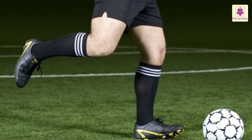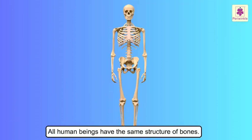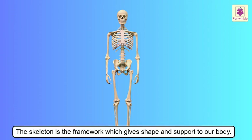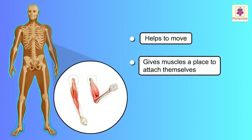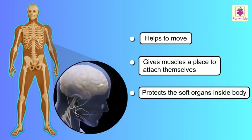The bone joining our hip and knee, the thigh bone, also called femur, is the largest bone in our body. All human beings have the same structure of bones. All the bones join together to form the skeleton. The skeleton is the framework which gives shape and support to our body. It helps us to move, gives muscles a place to attach themselves, and protects the soft organs inside our body from injury.